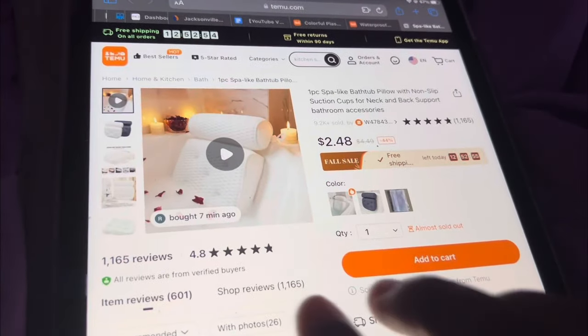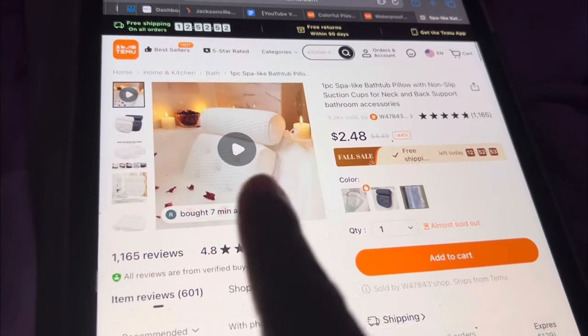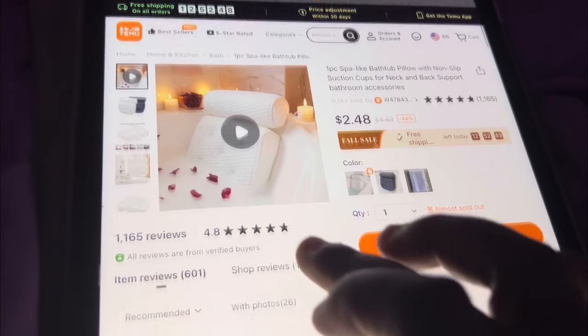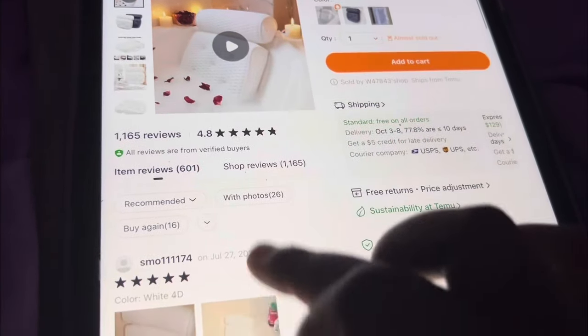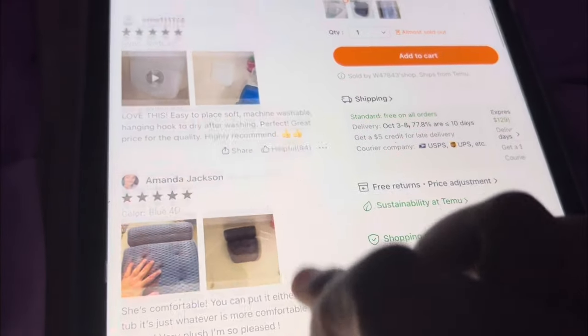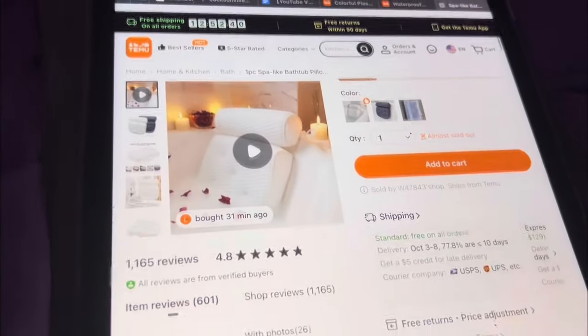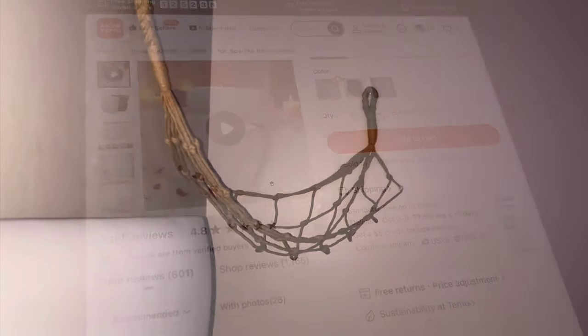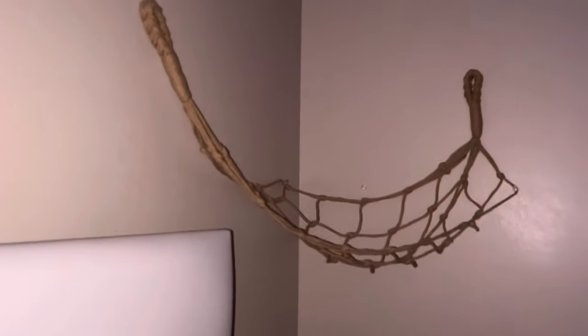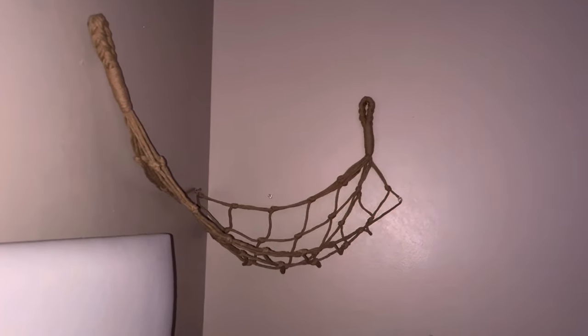This is the bathtub pillow, which is very soft — I used it today — it's only $2.48, like y'all come on! Yep, I have the blue one, it's very soft. And here's the hammock — you could put your toilet paper in there but I'm going to put stuffed animals in there. It looks kind of crooked but it's really not, it's just the angle I'm showing it.